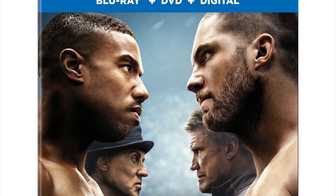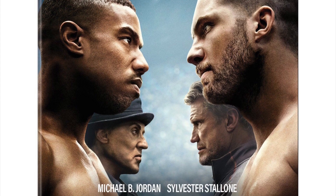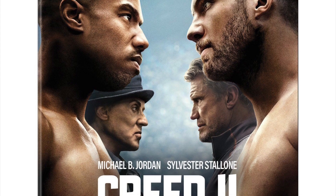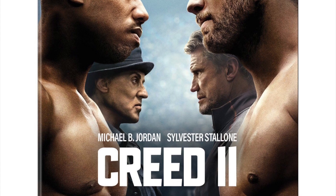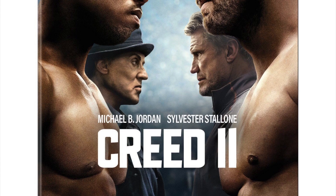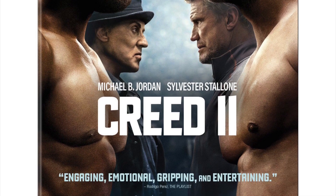The first one is the regular Blu-ray — Creed 2 — which I thought was as good as the first one. This is a Blu-ray, DVD, and digital combo pack. I do like the cover art, which is a little different than the poster art. This movie I thought was pretty dang good and a worthy entry into the Rocky franchise. I'll be picking it up on Blu-ray. They'll probably have a regular DVD release, but I couldn't find what that will look like.